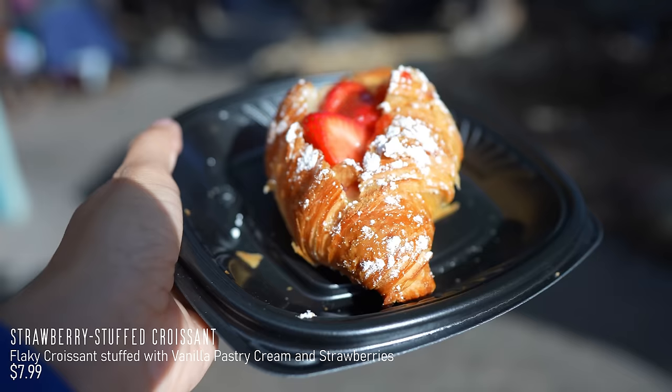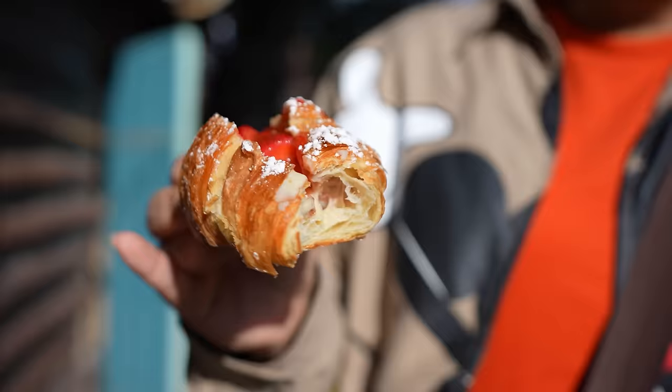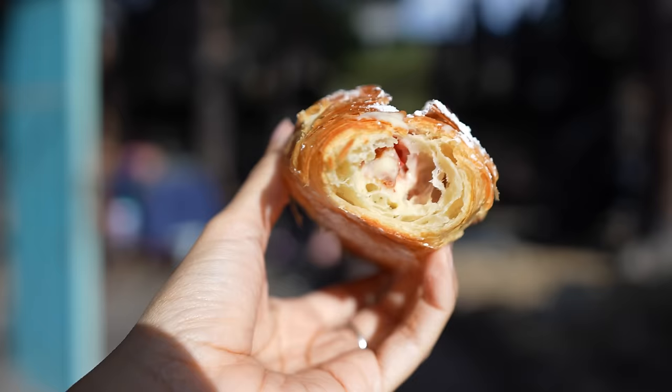All right, guys, take a look at this. This is the strawberry stuffed croissant. Right over here, you're going to have some powdered sugar, and on the inside, you're going to have some vanilla cream. This one here is $7.99, and it's supposed to be in a nice flaky croissant. The croissant is flaky, it's got a nice taste, and then the vanilla cream — there's a lot in there. Also, the strawberries add a little bit of freshness. It's not bad. It's $8, though. But it is pretty good. I would probably say get this over the macaron, because that is also $8 and very small. I think this is a little more filling — you get some strawberries, some cream, and some powdered sugar. This is the way to go.